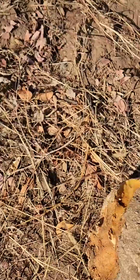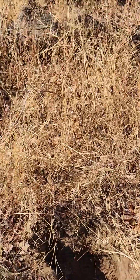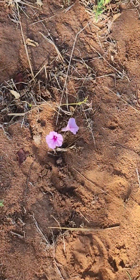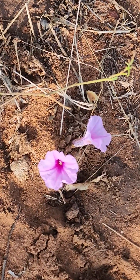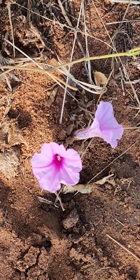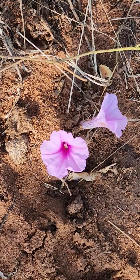So I asked on one of the estate Facebook groups and found that it was Ipomoea bolsiana, narrow-leaved pink Ipomoea. This plant belongs to the Convolvulaceae family, commonly called the bindweeds or morning glories. Ipomoea is the largest genus in that family and it includes, in fact, sweet potatoes, Ipomoea batatas.